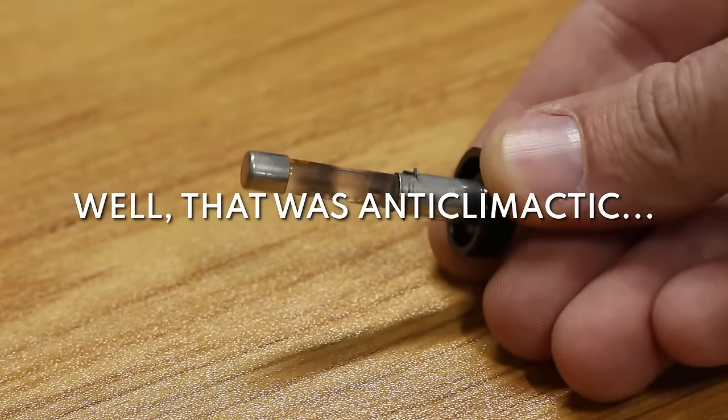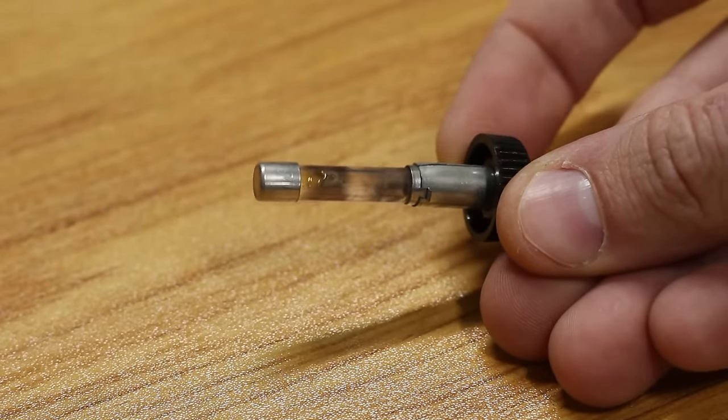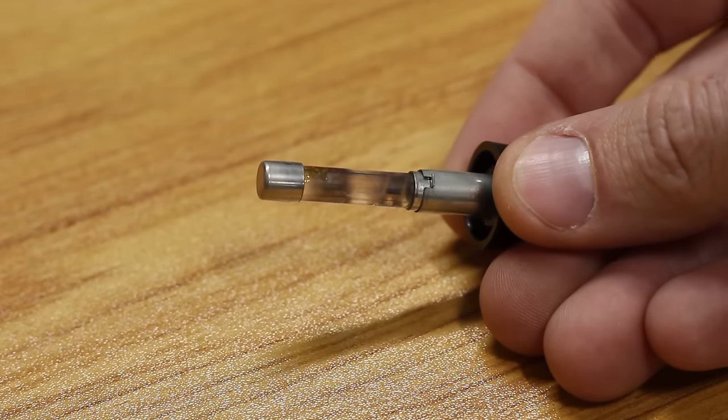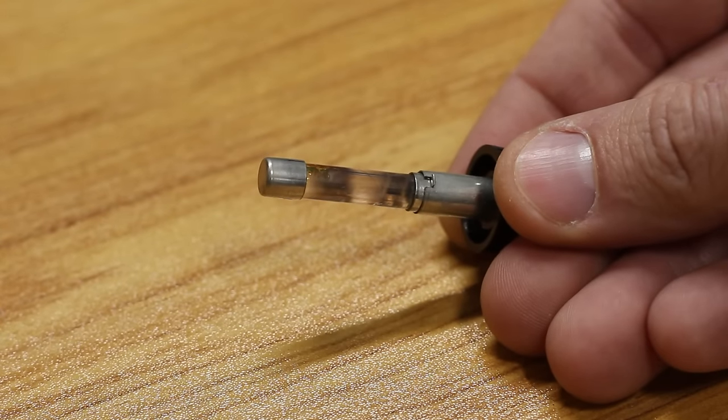And this is why nothing happened — should have checked the fuse first. That is extremely blown. That doesn't bode well for this power supply, but we'll put a new fuse in and give it a try. Hopefully it doesn't blow like this again. That's nasty.